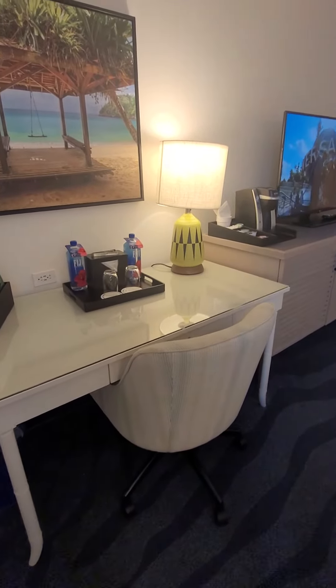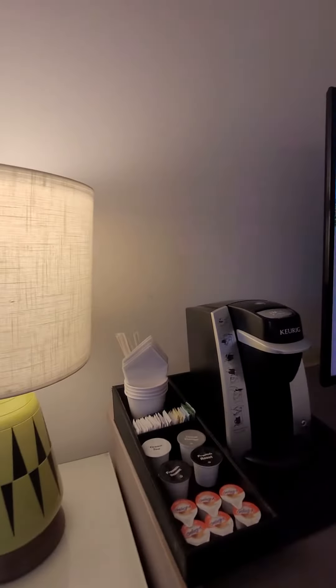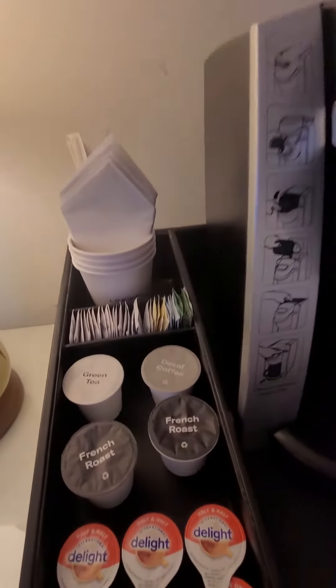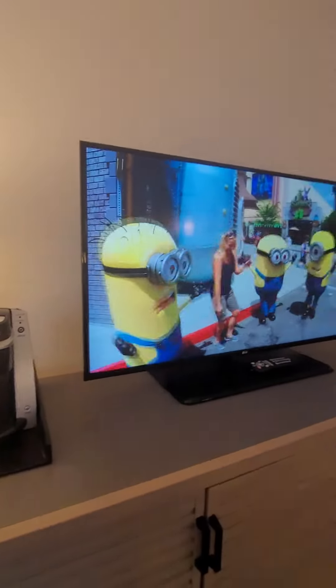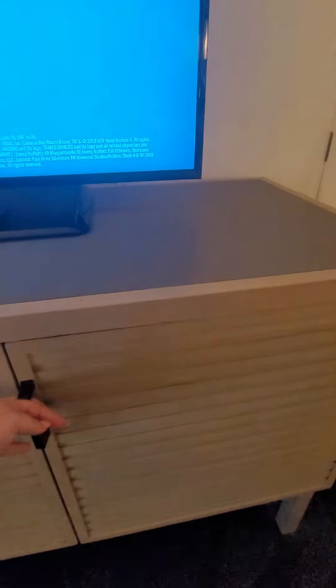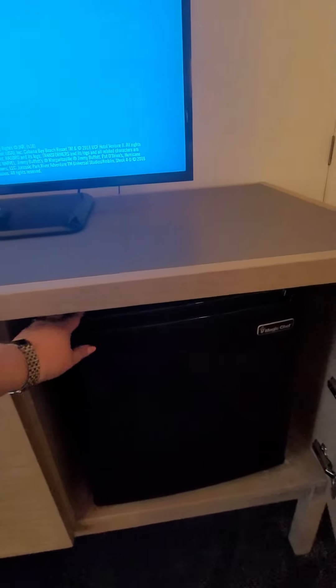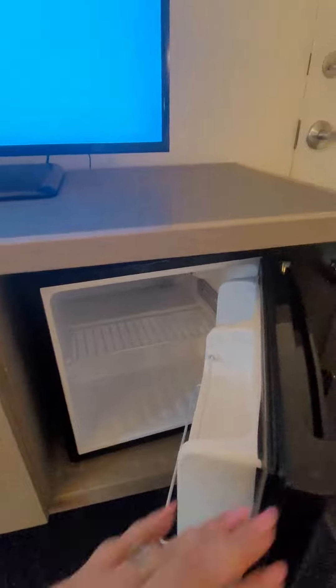Let me zoom back a little so you can see it better. They do have a Keurig machine, and these are the pods that come with it. You've got a nice TV for when you're lounging in bed after a busy day at the parks. Drawer storage both here and in here, and then down here is that ever important beverage cooler to store anything you want to keep cool.